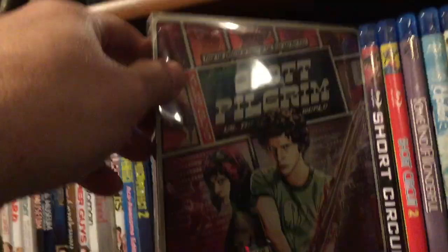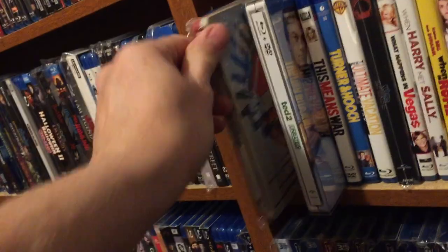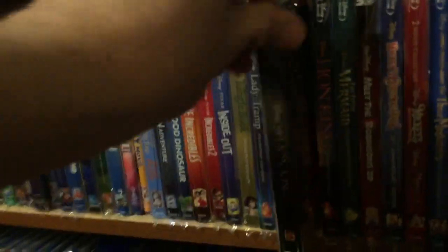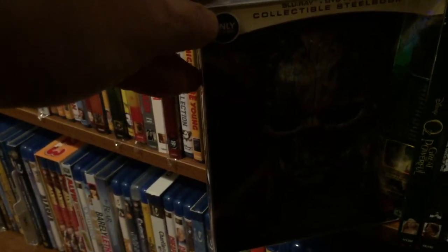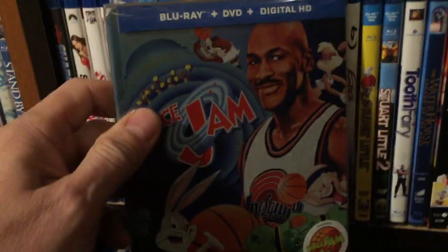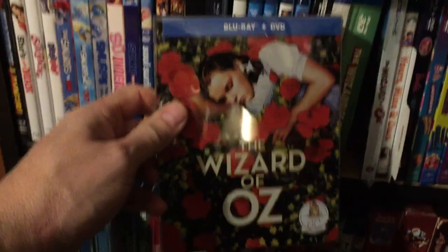We've got Scott Pilgrim vs. the World, Superbad, Ted 2. Now we're getting into the family and Disney section — not many of those. We've got the Cinderella steelbook, The Lion King, Beauty and the Beast live action, Pirates of the Caribbean: Dead Men Tell No Tales steelbook, Rad steelbook — really like the movie Rad — Space Jam, and Wizard of Oz steelbook — I love the way that looks.